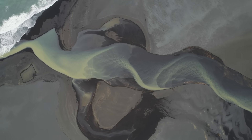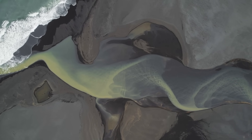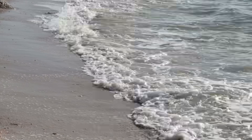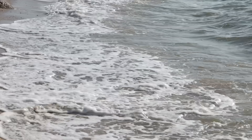The heavier ones — the zircons, the ilmenites, the rutiles — settled into the swash zones of beaches, concentrating along the shoreline in bands just a few metres thick. Over time, storms, sea level changes and wind reworked those deposits into new dunes. Layer upon layer they stacked up, each one a faint geological echo of the ancient coast.